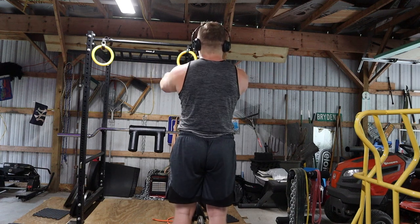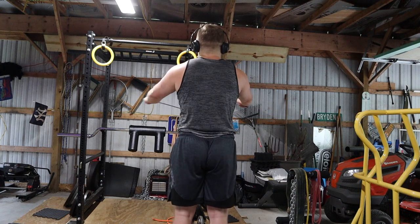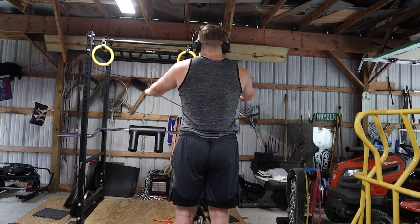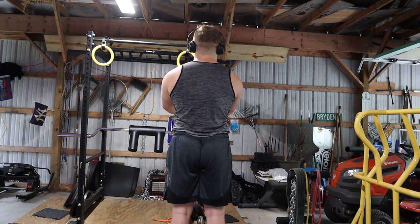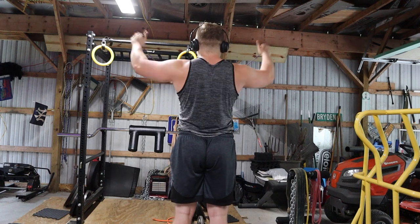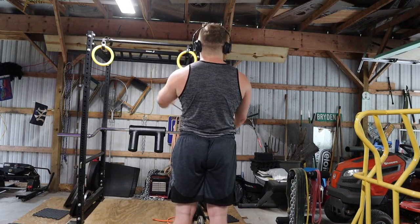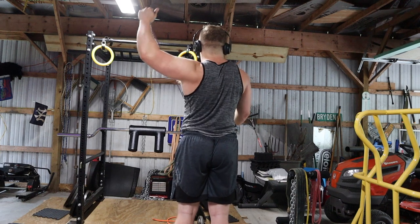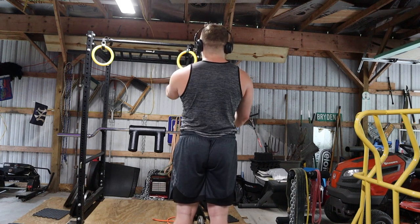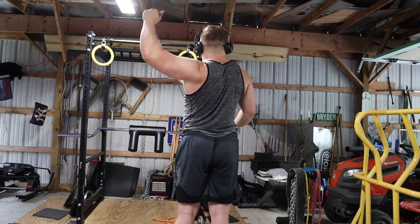This is a great movement for activating the mid and lower traps, and I believe doing band YTWAs one to two times a week is really the key to having healthy shoulders. Since I've started doing these, my shoulders feel much less cranky and move without the crackling they used to have. When I do the T section, I do the first half of the reps with an underhand grip, then switch to an overhand grip for the remainder.